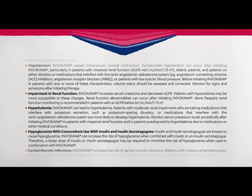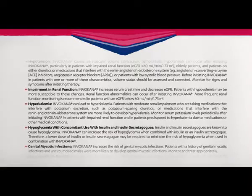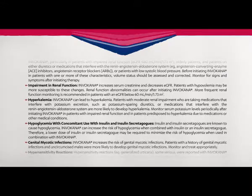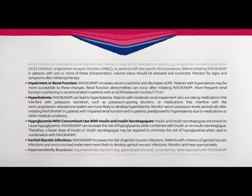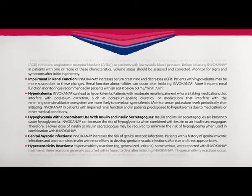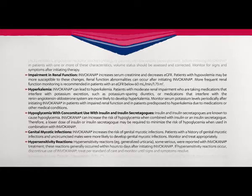Hyperkalemia: Invokana can lead to hyperkalemia. Patients with moderate renal impairment who are taking medications that interfere with potassium excretion, such as potassium-sparing diuretics, or medications that interfere with the renin-angiotensin-aldosterone system, are more likely to develop hyperkalemia. Monitor serum potassium levels periodically after initiating Invokana in patients with impaired renal function and in patients predisposed to hyperkalemia due to medications or other medical conditions.